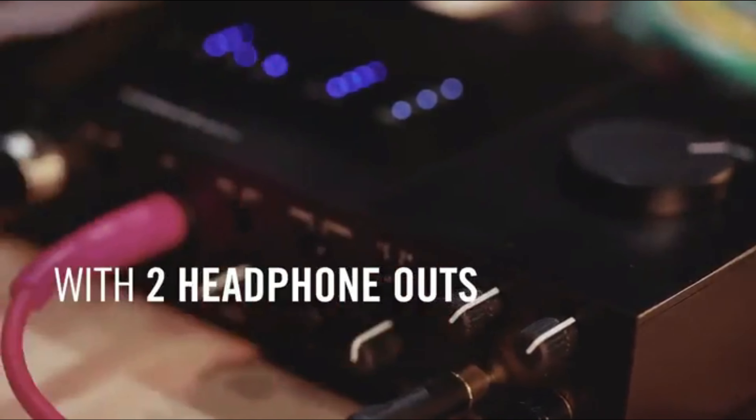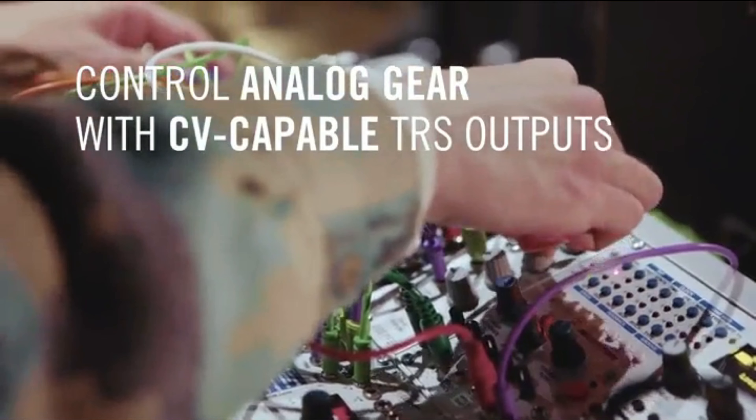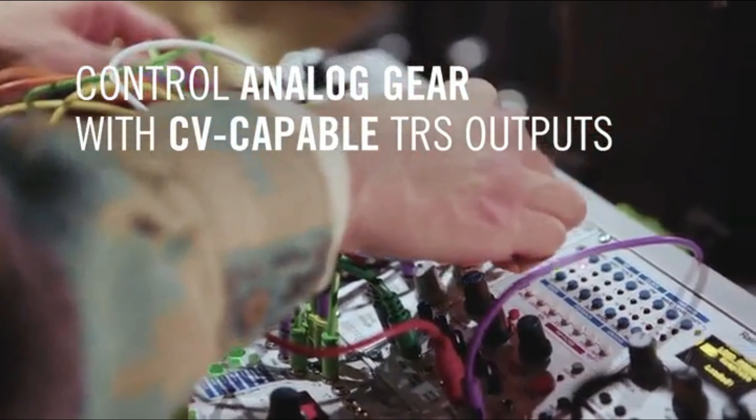Overall, for the price, the Focusrite Scarlett 2i2 3rd Gen is one of the best audio interfaces you can find and is ideal as the first audio interface for a musician.